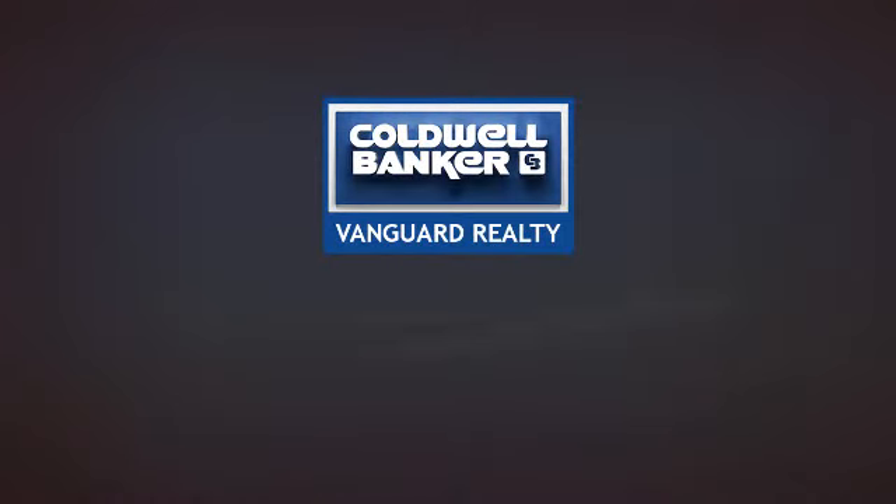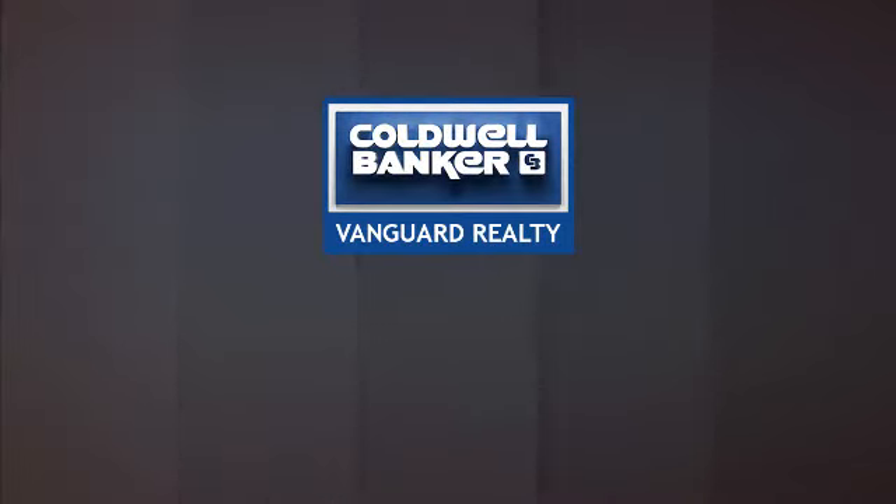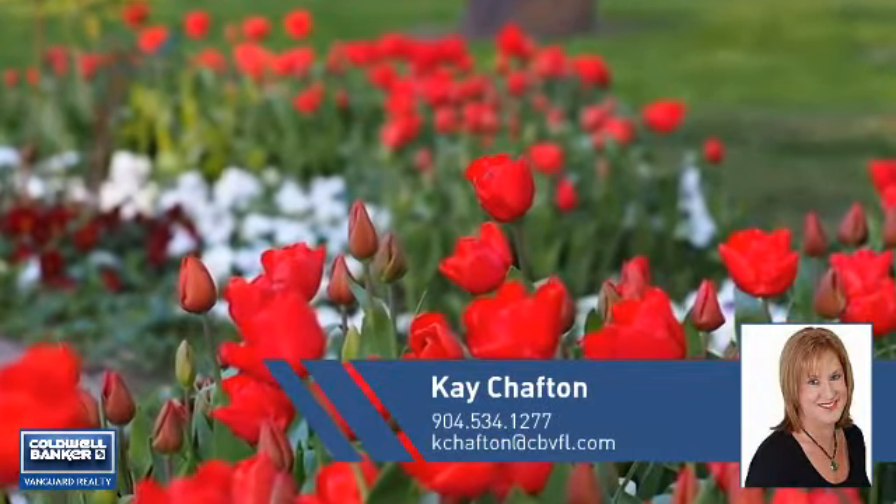At Coldwell Banker Vanguard Realty, you'll find just the right home for you. This video is brought to you by your real estate agent, Kay.